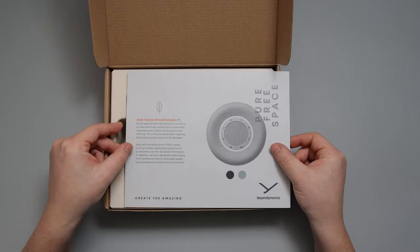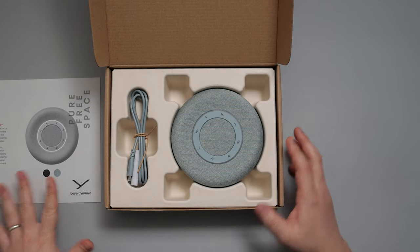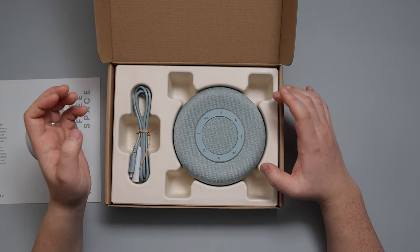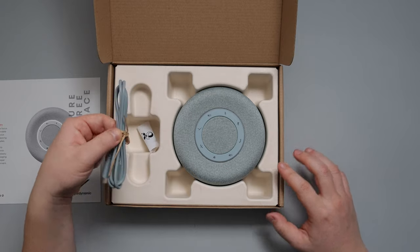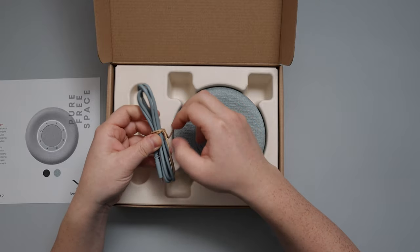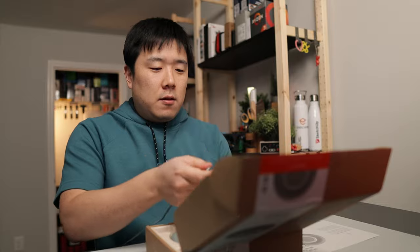On the back side of the paper it states the pure focus on sustainability, so I expect all of the packaging materials to be made with very sustainable materials. The overall packaging is quite well presented as well as being sustainable. This specific color is aquamarine and I kind of like the bluish tone to it. Here is the pairing cable — the cable tie is done with a paper-like string — and as I undo it you can see it is a USB-C to USB-C cable, quite long, about three feet.